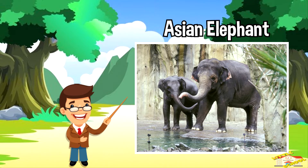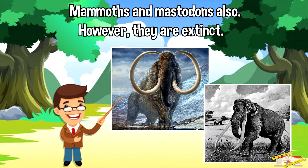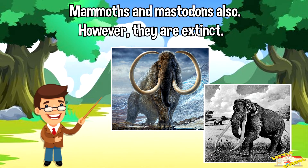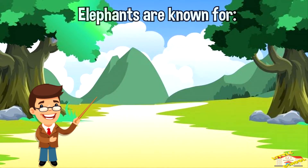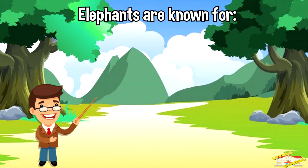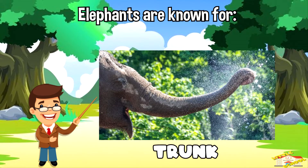They make up the elephant family of mammals. Mammoths and mastodons also belong to this family, however they are extinct. Elephants are known for their large ears, tusks made of ivory, and their trunks.